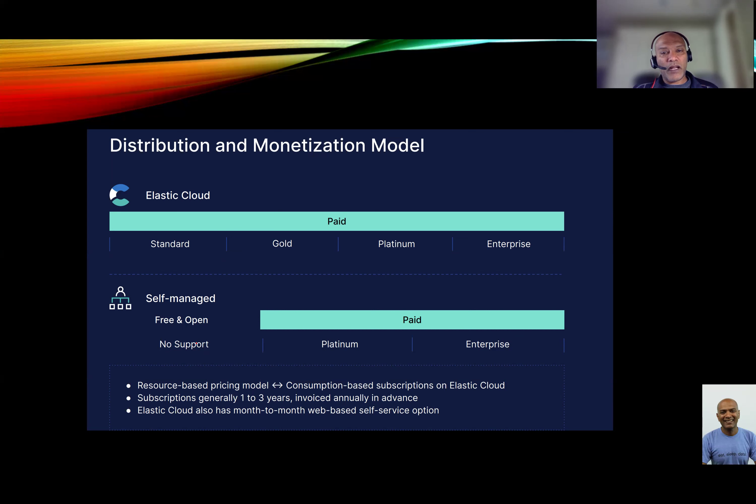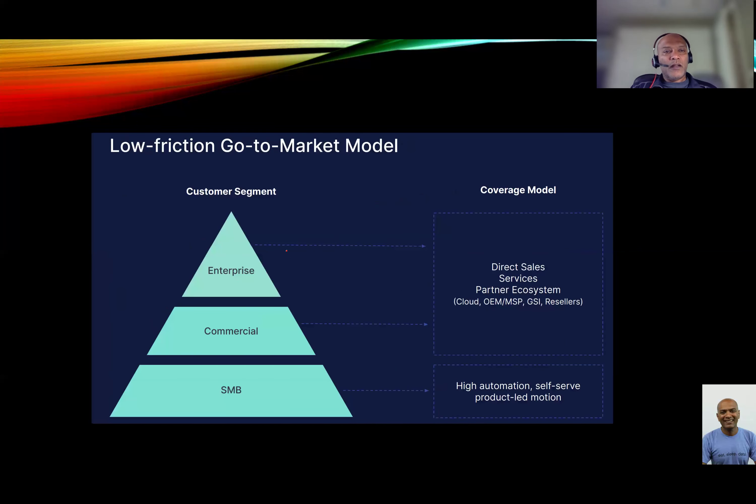The three monetization models: if you buy on the cloud, you get standard, gold, platinum, and enterprise tiers — it gets more expensive as you go up. If you're using it in a hybrid or on-premises model, you can actually get a free solution of Elastic, download it, and start using it on your own servers. Smaller companies do this, but bigger companies typically go to the cloud. They have small customers who try it and completely self-serve, and commercial and enterprise customers who have a combination of partner sales and direct customer sales, plus a few resellers.